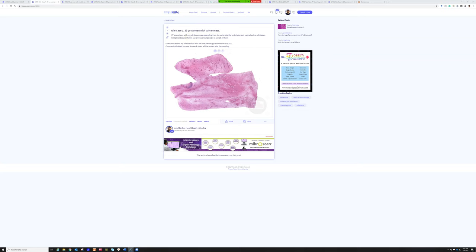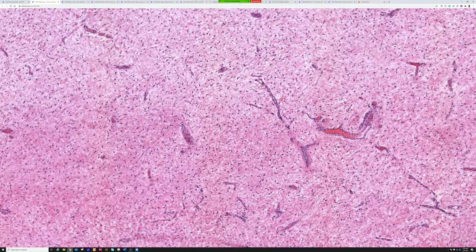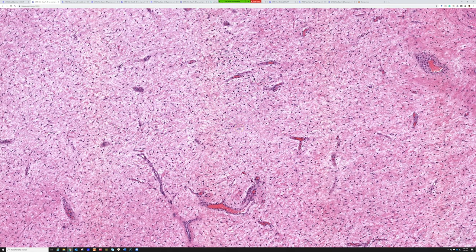Case number one: a 35-year-old woman with a vulvar mass. On CT scan, it's a 15-centimeter soft tissue mass going from beneath the vulva down into the underlying perivaginal pelvic soft tissue. There are several slides posted here. A resident describes the lesion: it looks like a hypocellular lesion with a myxoid background with abundant vessels. The cells look quite bland with no mitoses. Based on the location, the differential could include aggressive angiomyxoma and angiomyofibroblastoma.